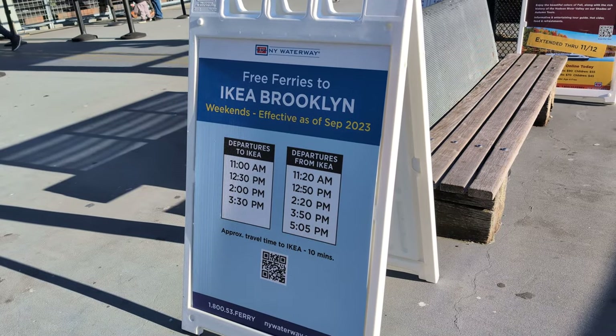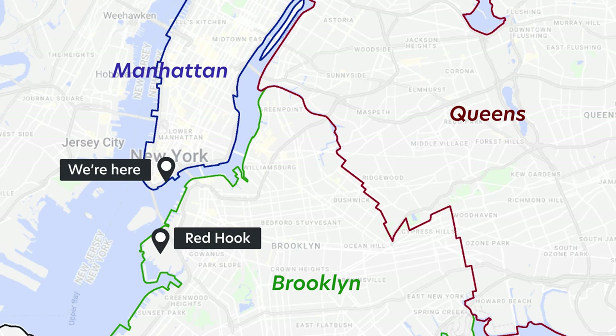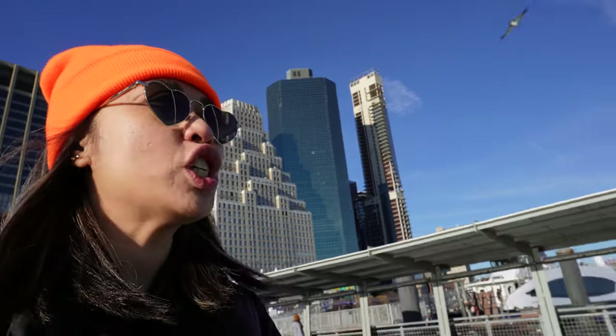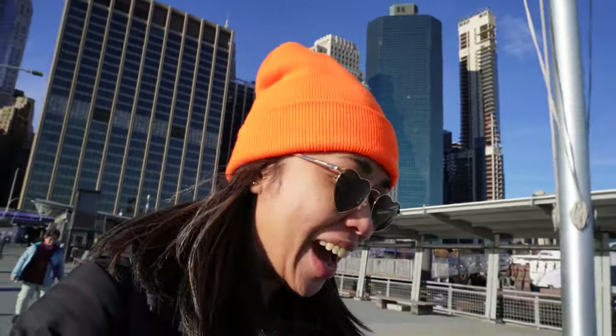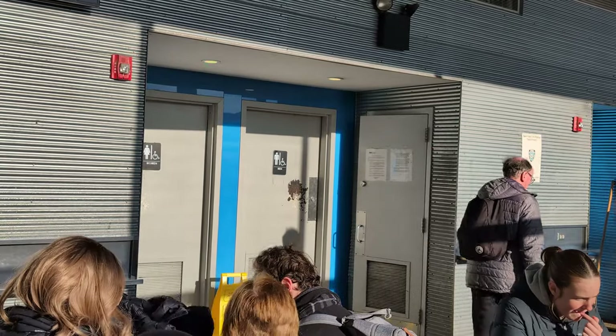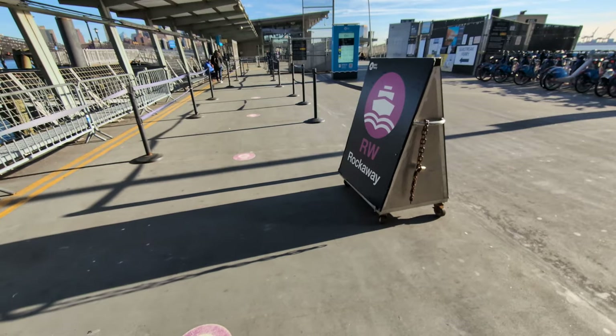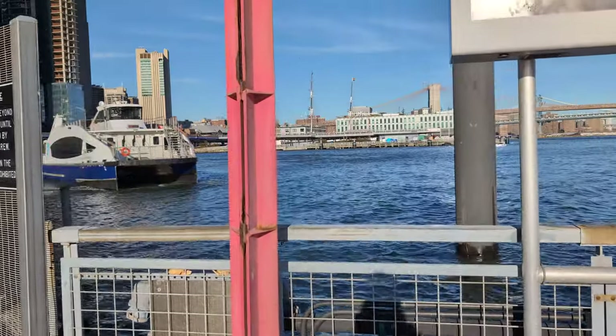There's also a free IKEA ferry. There's a huge IKEA in Red Hook in Brooklyn, and you can take a ferry there, go shopping, and take a ferry back for free. If you don't have access to the dock, there are shuttle buses along downtown Manhattan that will take people to the ferry. There are facilities — bathrooms — and you don't even need a ticket to use them. Even if you're not riding the ferry and need a bathroom, there are free public toilets there. There are also concession stands where you can buy food, and on a cold day you're welcome to wait in that center.